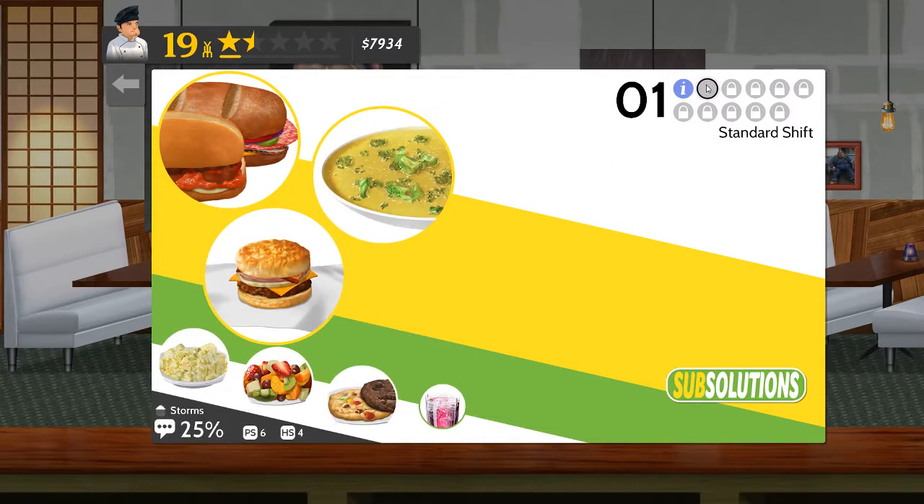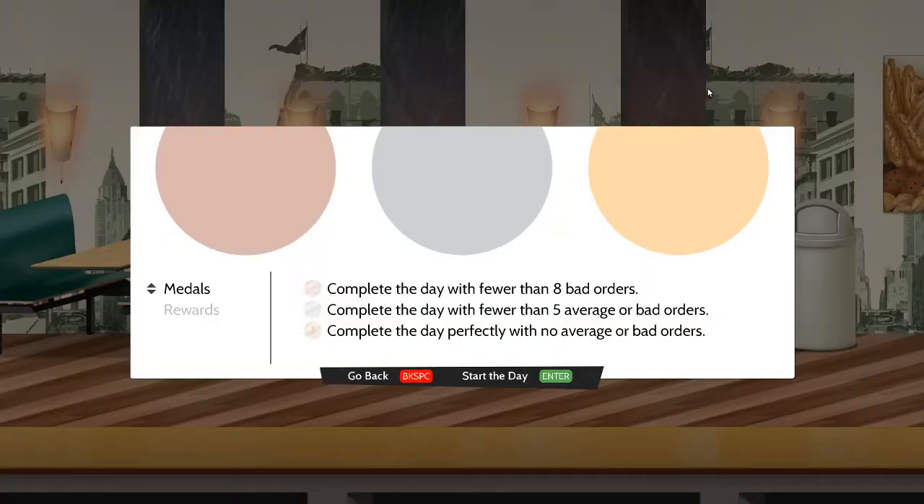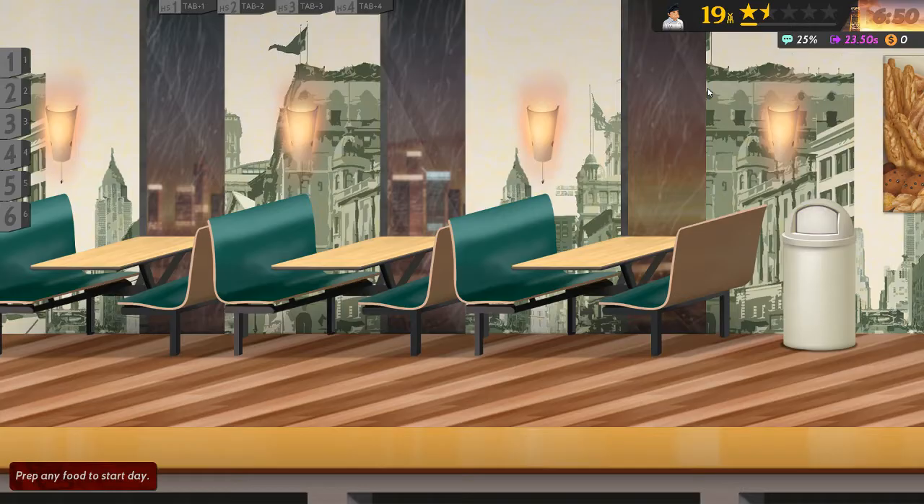Oh, that's a beautiful description. Okay, I've never tried this restaurant in any way, shape or form before. I've got no idea how difficult these recipes are, but I guess I'll find out the hard way. As always, a perfect day gets me a gold medal, and depending on the number of bad things I do, gets me silver, bronze, or no medal.